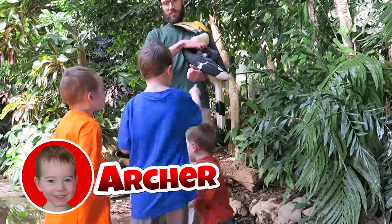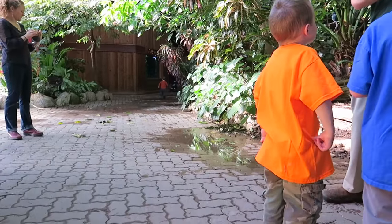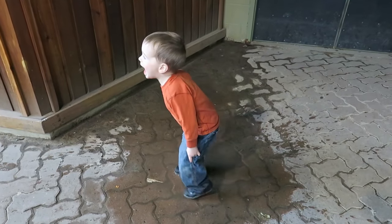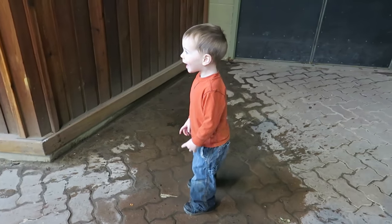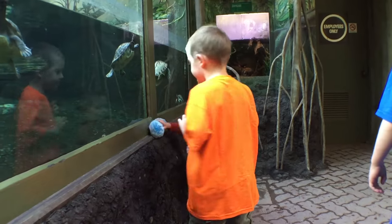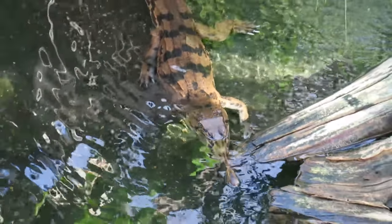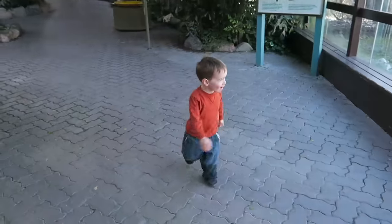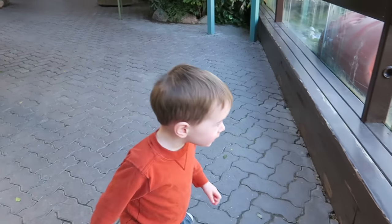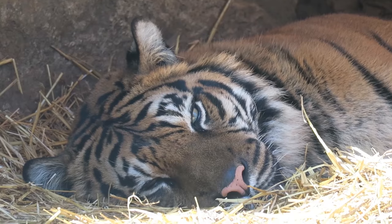Hi everybody, it's me, Archer. I see a puddle. I need water! There's an alligator! A tiger! I love tigers! Do you?